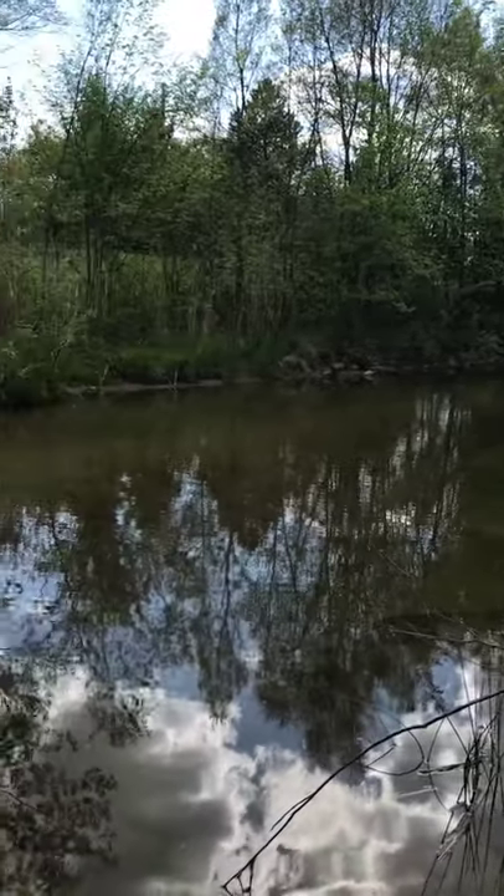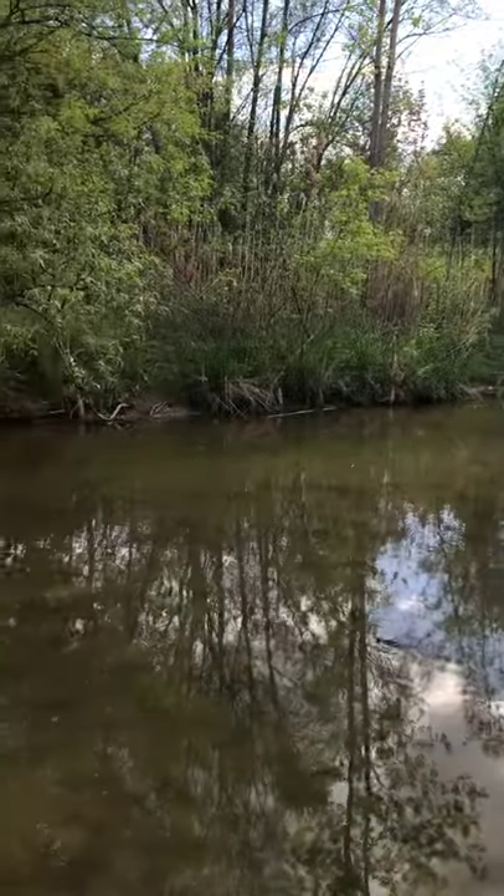Alrighty guys, today I'm out here on this little creek doing some multi-species fishing, so let's start fishing and see what we can catch.